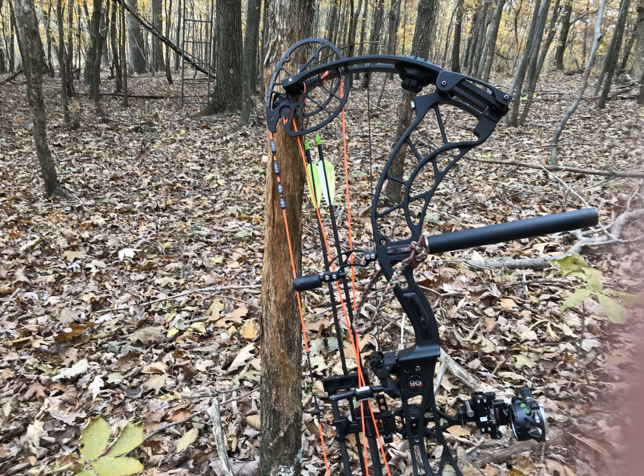I headed down to the food plot and grabbed the two cameras on the way there to see what was happening on that end of the property. It took a little longer than anticipated to get to the bottom. I pulled the camera cards — not a lot to see on the SD cards, unfortunately, kind of a bummer. I was quickly starting to run out of time because I had spent more time scouting than anticipated.